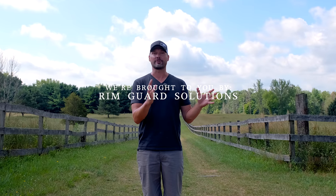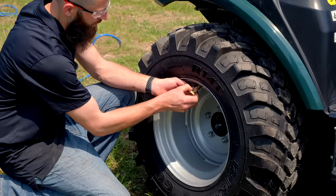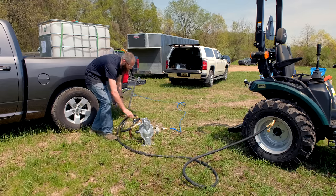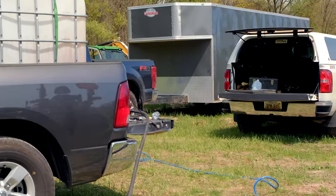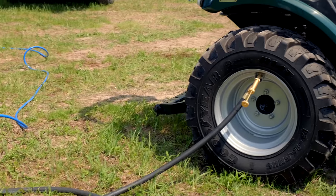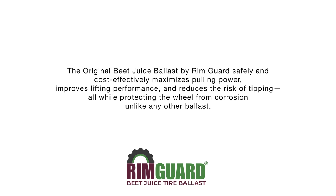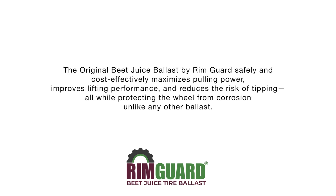Speaking of ballast weight, those weights on the back are just a portion of what you need. Rim Guard is our new channel sponsor, and we're so happy to have them on board because they align with our goals of preaching tractor safety. Rim Guard is a liquid ballast solution that goes right inside your tires — it's a beet juice byproduct — and it adds hundreds of pounds of weight to the back of your tractor to aid in traction. We'll put a link to their website below; they have a dealer locator with over a thousand dealers nationwide.